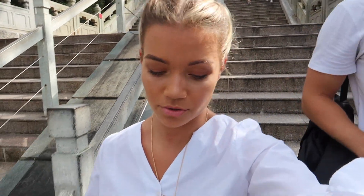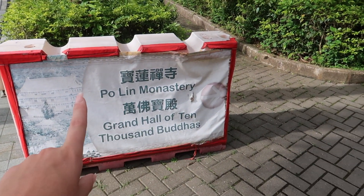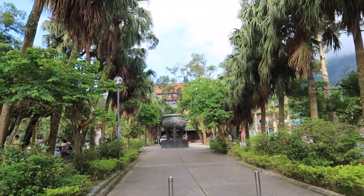The golden Chinese and Japanese building just over there is called the Grand Tour of 10,000 Buddhas, which we are just on our way to see and have a closer look at.